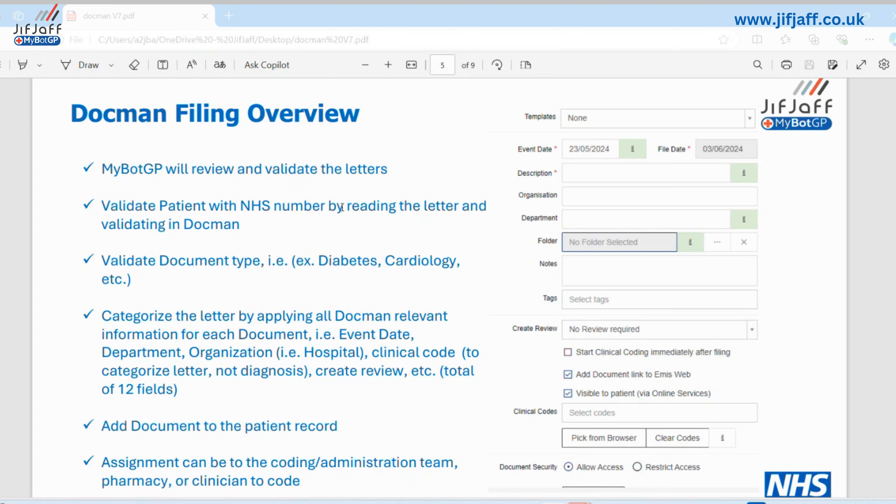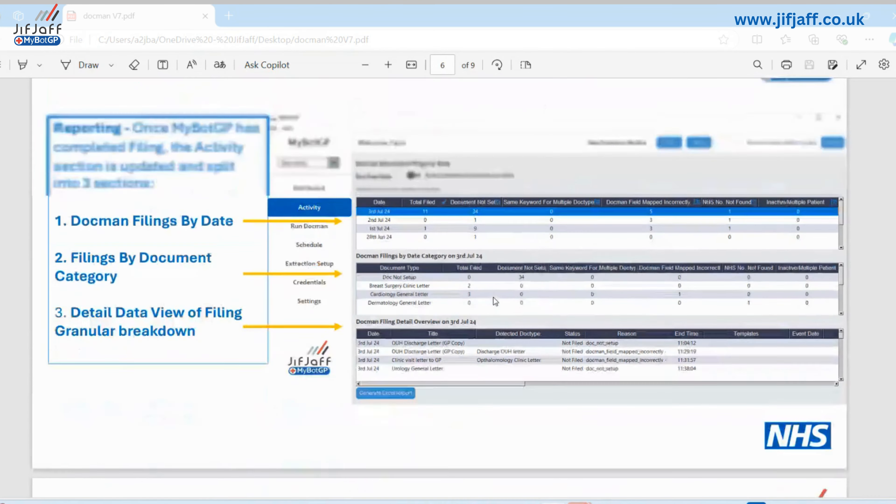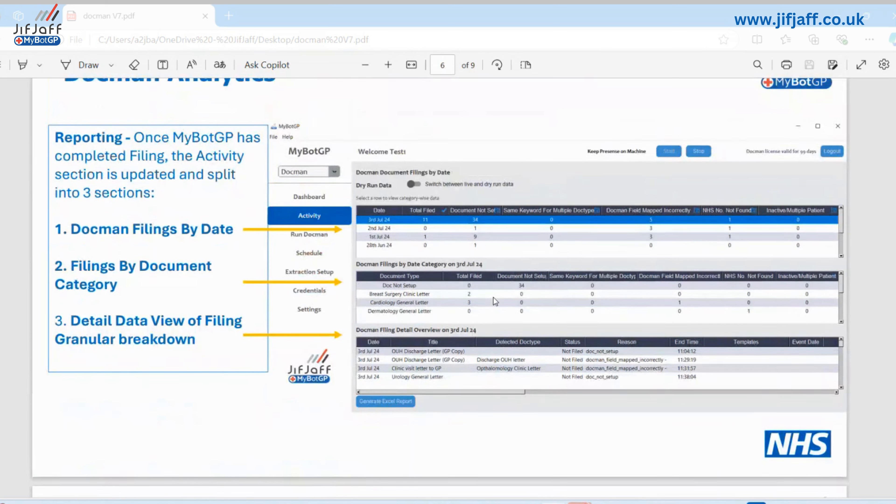The logic is essentially to free up the time of the coding team so that they can focus on coding rather than cutting and pasting, which is essentially what we're doing. MyBotGP shows you how to make best use of automation by removing repetitive work.